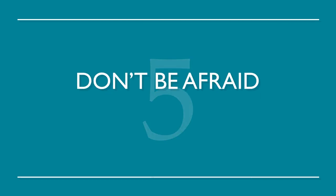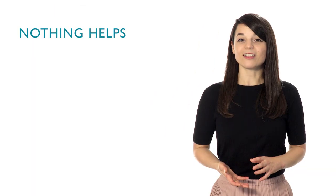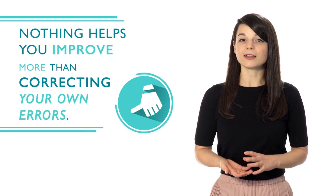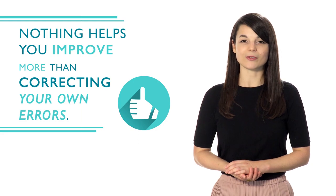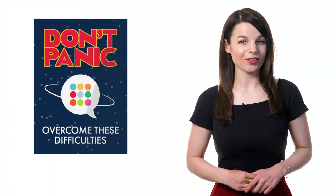Choose whichever language you want to study and go. Number five: don't be afraid to make mistakes. Nothing helps you improve more than correcting your own errors — you're more likely to remember it correctly the next time around. Everyone makes mistakes; don't be afraid to learn from them. When learning a new language, we sometimes have a hard time with things like procrastination, discouragement, or failure. But don't panic — with a good strategy, you'll be able to overcome these difficulties.